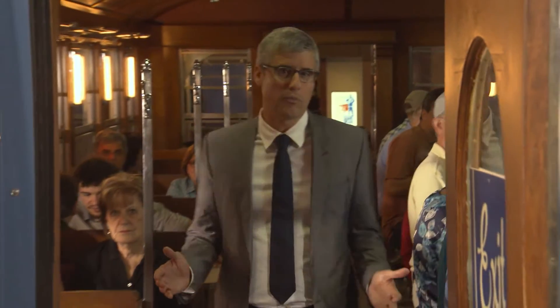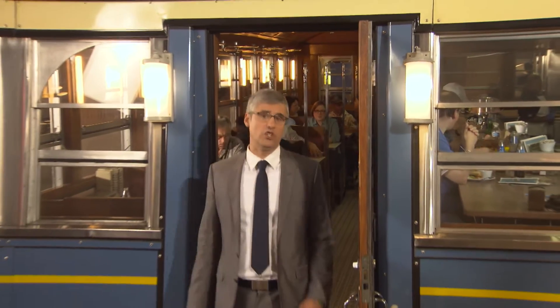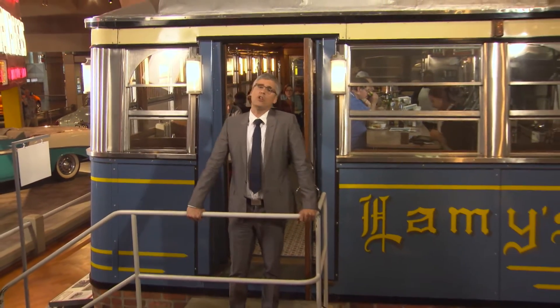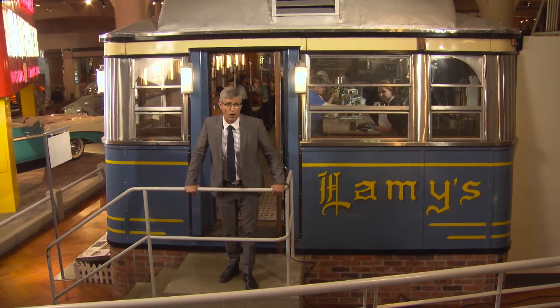Most condiment bottles put up with a lot of grief. We slap them, we tap them, we shake and squeeze them into submission, and in the end, they still betray us. They refuse to give up that last dollop of ketchup, mustard, or chocolate sauce.